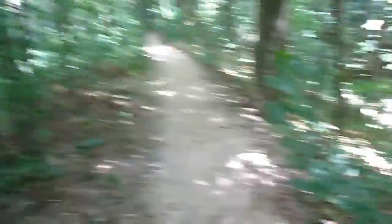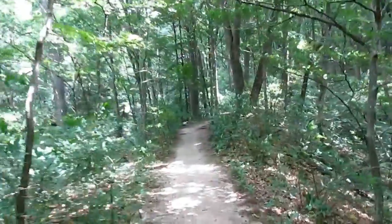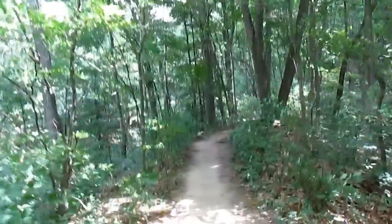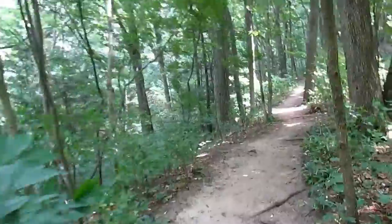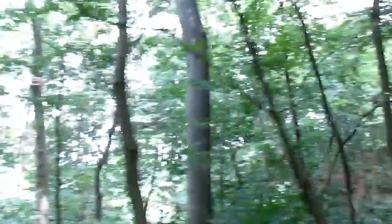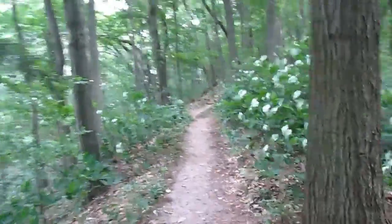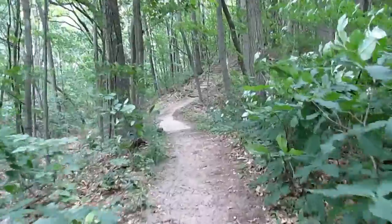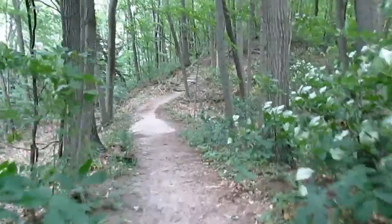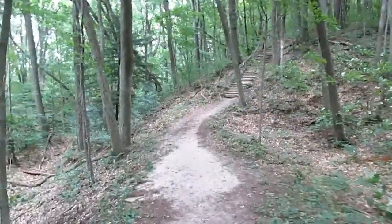We're slowly getting away from the sand dunes and entering more of just a dirt path as we enter the woods. But with all the trees, there's a little bit less breeze in here, but you can still definitely feel the wind coming over from the lake because it's not far over that way. With hiking shoes, this is a lot easier walk. It's pretty cool back in here.